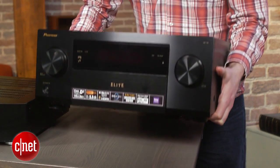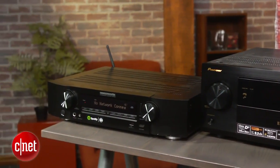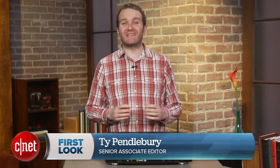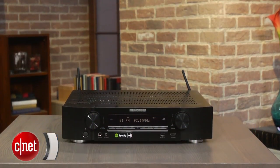Now if there's one thing the digital amps have taught us in the last few years, it's that home theatre components no longer have to be bloody huge. Hi, I'm Ty Pendlebury, and while the Marantz NR1605 isn't a digital amp — it's class AB for those playing at home — it takes the same lesson to heart.